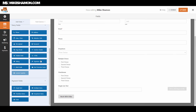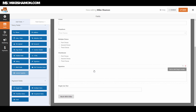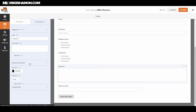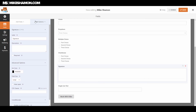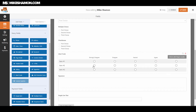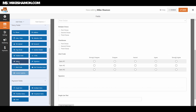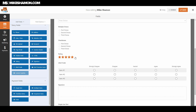I also want to go over the signature and Likert scale features. The signature field lets you change the size, set a label, and choose the ink color. The Likert scale is a pretty cool field type. Let's also add a rating field and a net promoter score to see what those do. There's the rating system and the net promoter score field.